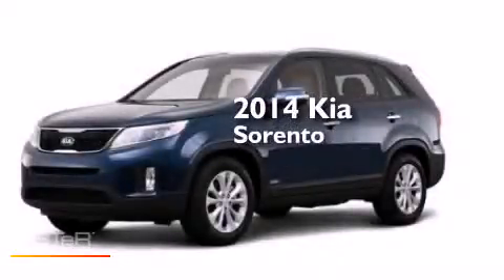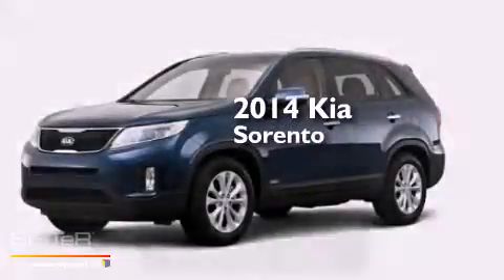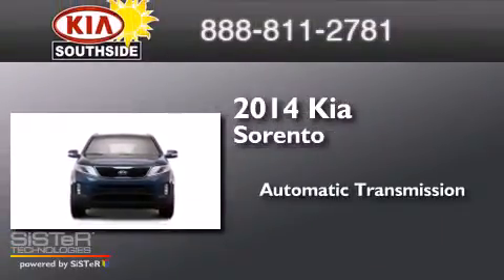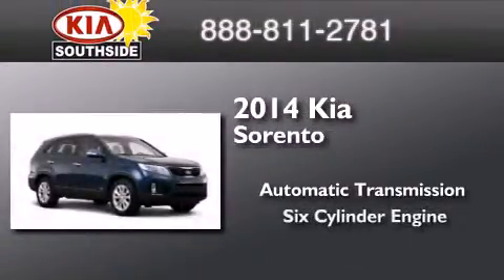This is a brand new 2014 Kia Sorento. This crossover has an automatic transmission and a six-cylinder engine.